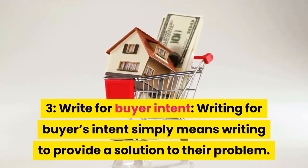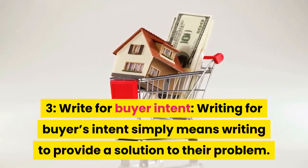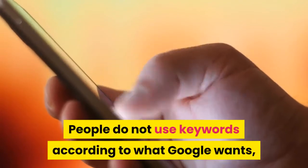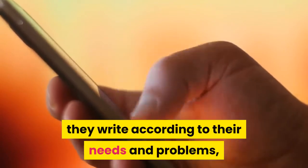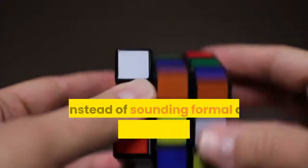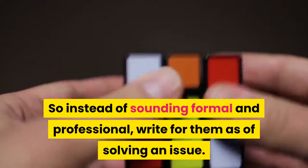Tip 3: Write for buyer intent. Writing for buyer's intent simply means writing to provide a solution to their problem. People do not use keywords according to what Google wants — they write according to their needs and problems, using keywords that come straight to their mind. So instead of sounding formal and professional, write for them as if solving an issue.